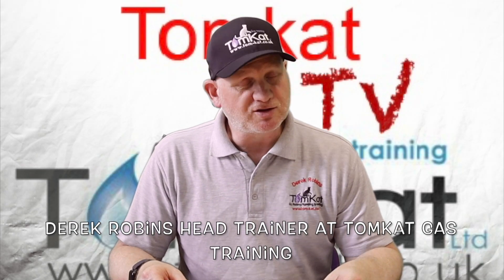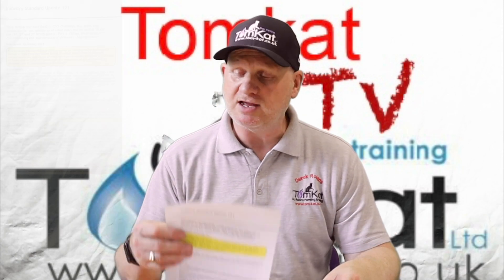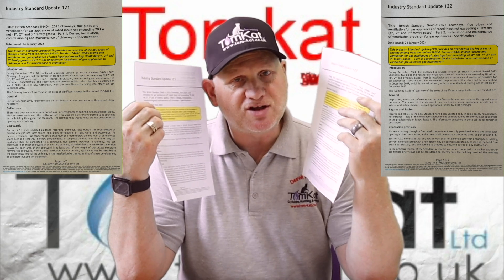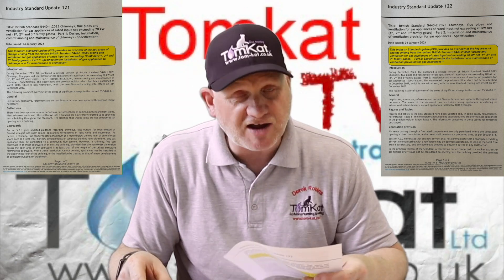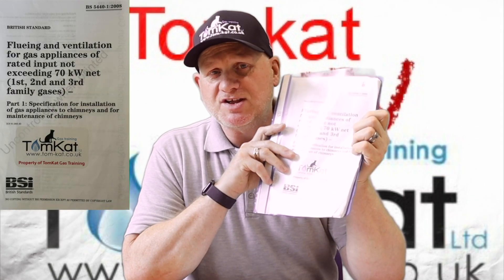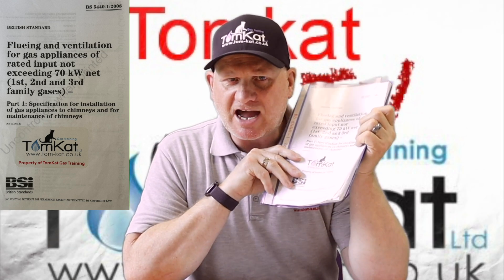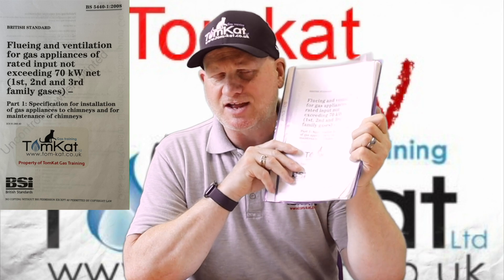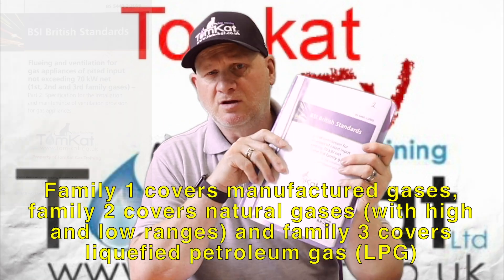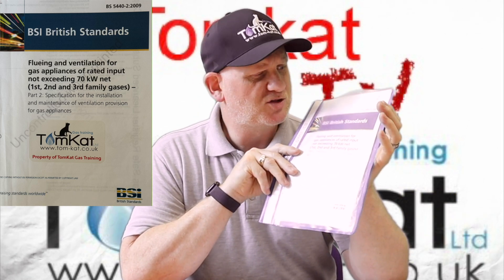On the 24th of January 2024, Gas Safe introduced industry standard updates 121 and 122, which are all about the changes made to British Standards 5440 Parts 1 and 2. There have been significant changes to BS 5440 Part 1 2008, which covers fluing and ventilation for appliances not exceeding 70 kilowatts net on first, second and third family gases, and some minor changes to BS 5440 Part 2 2009.